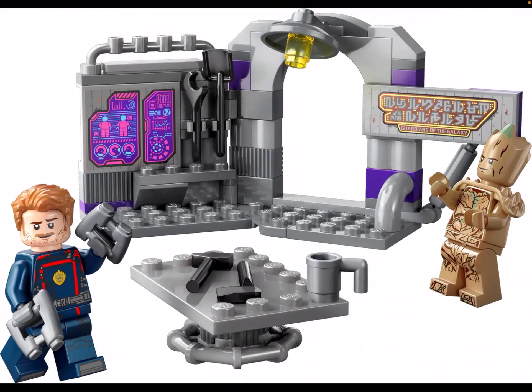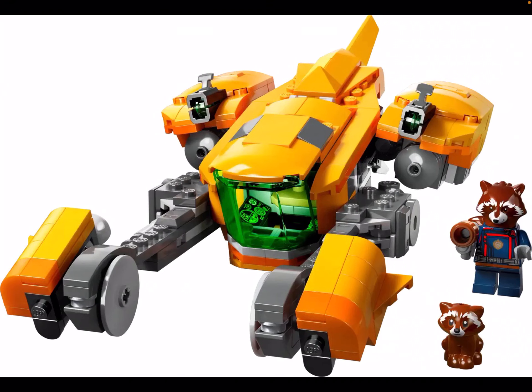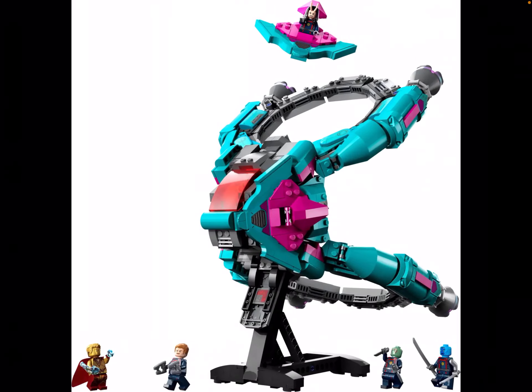Which LEGO Guardians of the Galaxy Vol. 3 set should I get first? The Guardians' Headquarters, Baby Rocket's Ship, or the new Guardians' Ship, the Bowie? There are some reasons why I might get them.